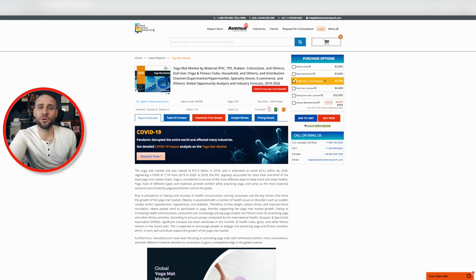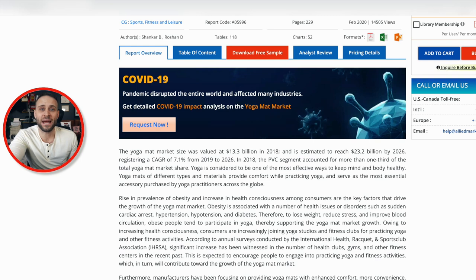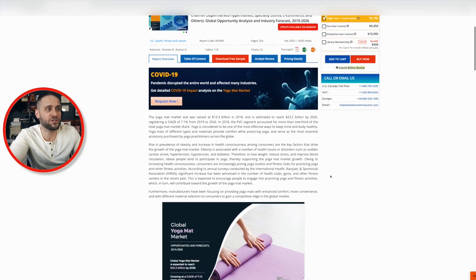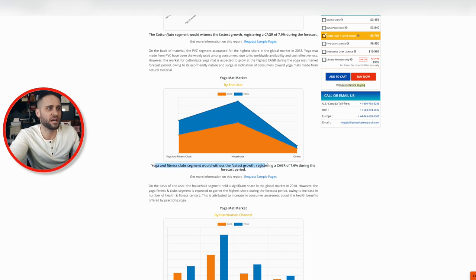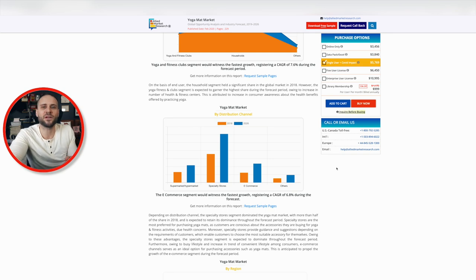But first I want to show you this study — I'll put a link in the pinned comment so you can check out this report. It details the yoga mat market size globally: in 2018 the market was $13.3 billion, and by 2026 they're expecting it to reach $23 billion. Obviously this doesn't indicate print-on-demand sales specifically, but it does break down the demand for yoga-related products and tells me there is demand for this product. As print-on-demand sellers, we can definitely get a piece of that.